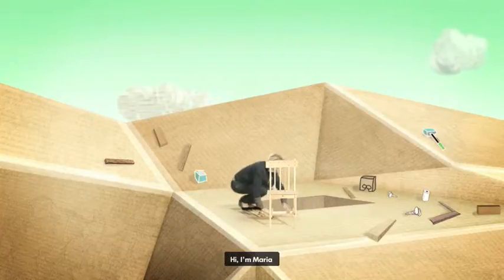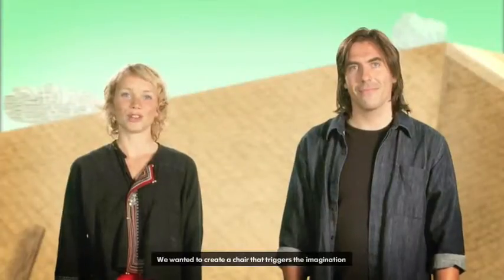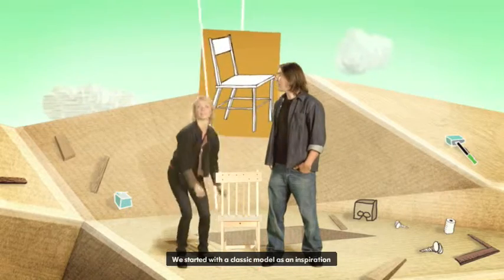Hi, I'm Maria. And I'm Jon. We wanted to create the chair that triggers the imagination. We started with the classic model as an inspiration.